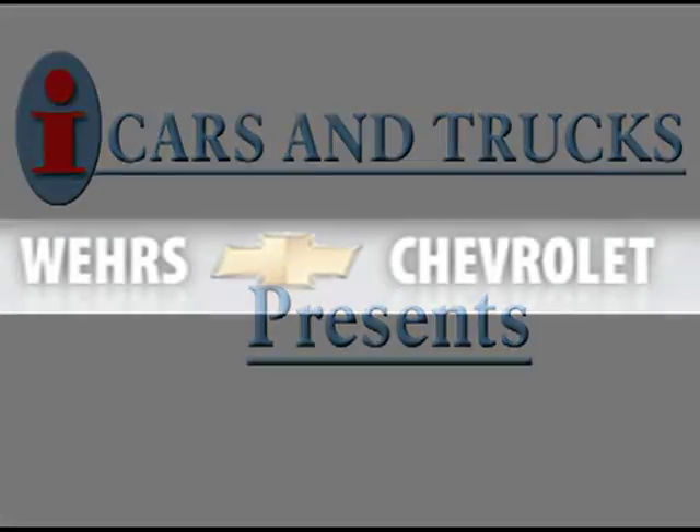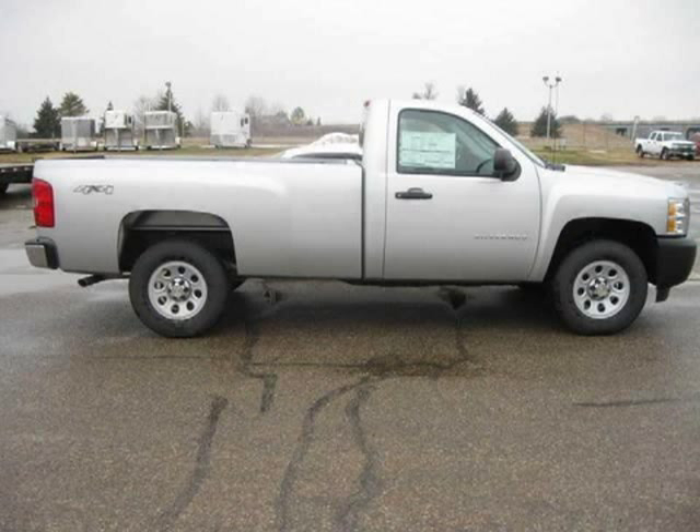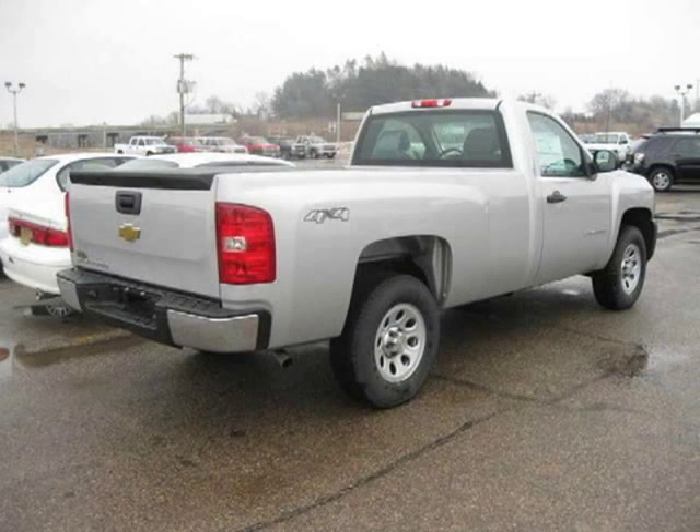This 2010 Chevrolet Silverado 1500 pick-up is located in Bangor and has 12 miles on it. This pick-up has a beautiful silver exterior paint color which is complemented by a interior color.